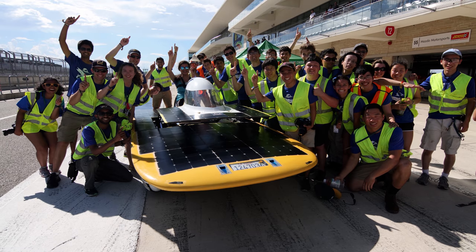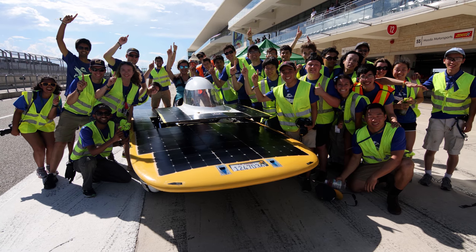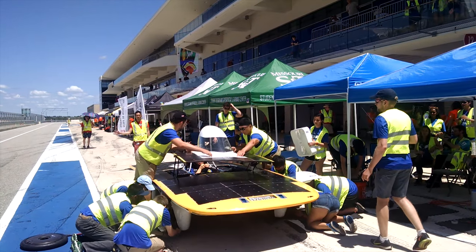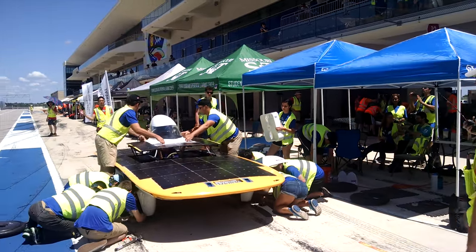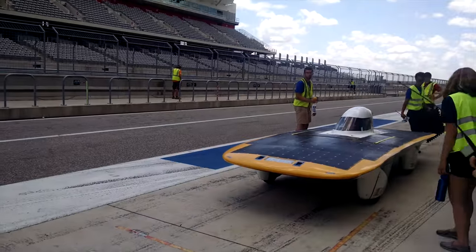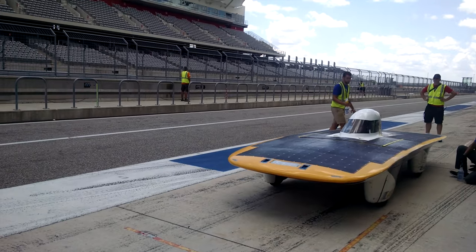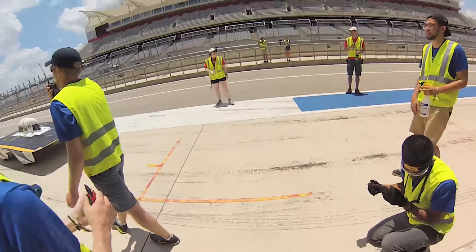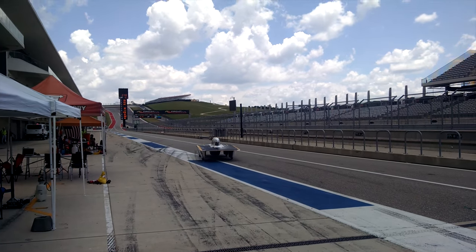Just last year, we won at the Formula Sun Grand Prix at the F1 track in Austin, Texas. Being one of the drivers during the first race that we've won in our entire 20-something year history of this club was really amazing. It was super exciting because everyone kind of runs out of our garage and onto the side of the track and just starts cheering and yelling — every single lap. I never got tired of it.